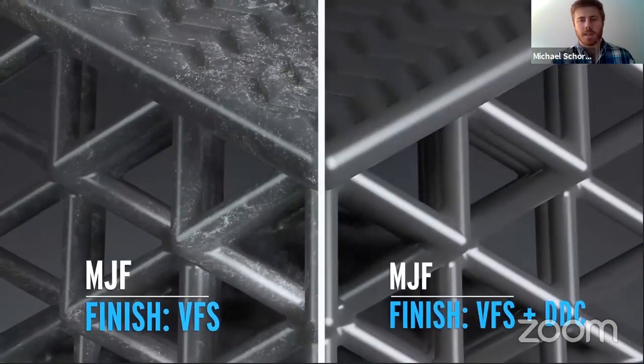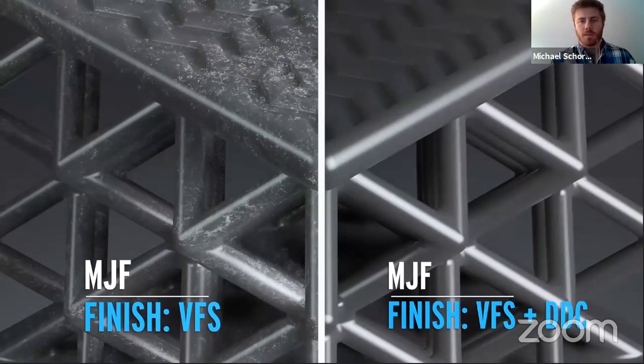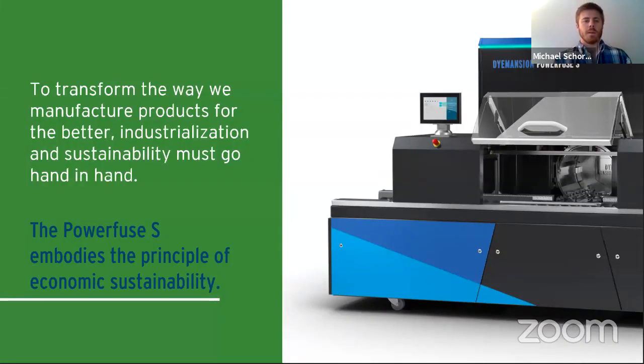As you can see with the MJF side, you can still dye the part afterward to get a truly deep, vibrant black. That's a quick animation showing what happens inside the chamber in a simplified way.